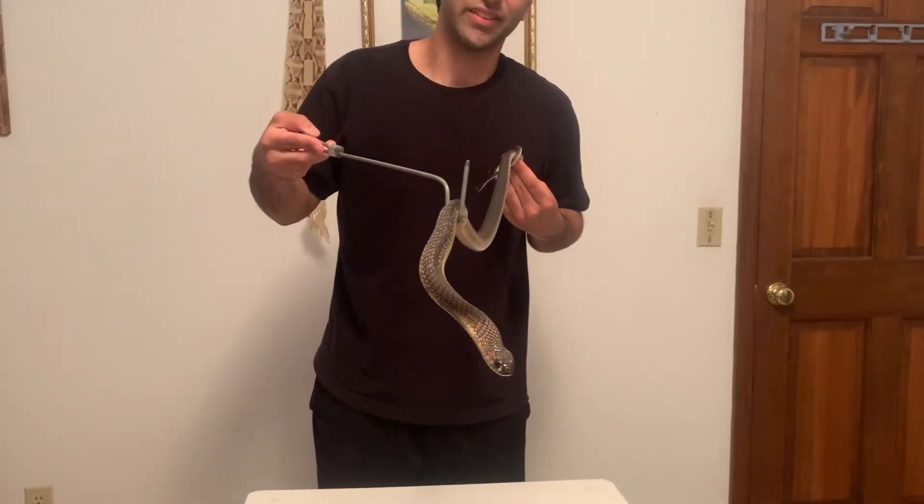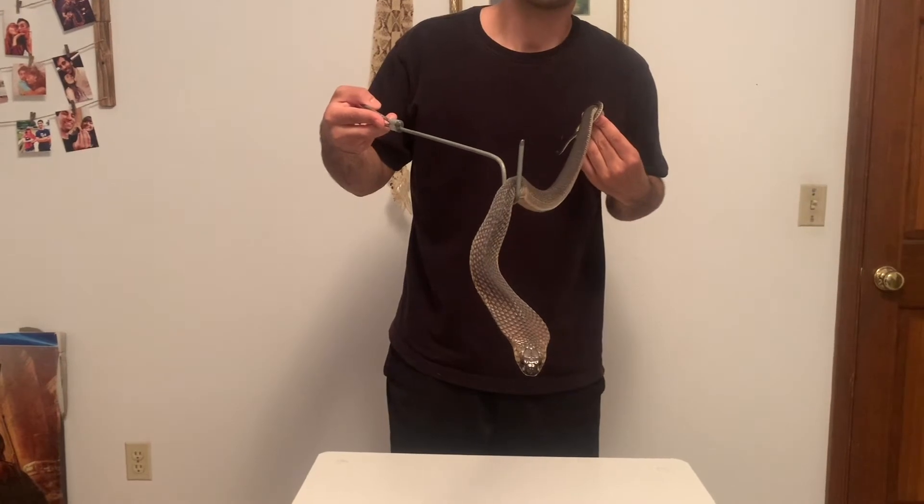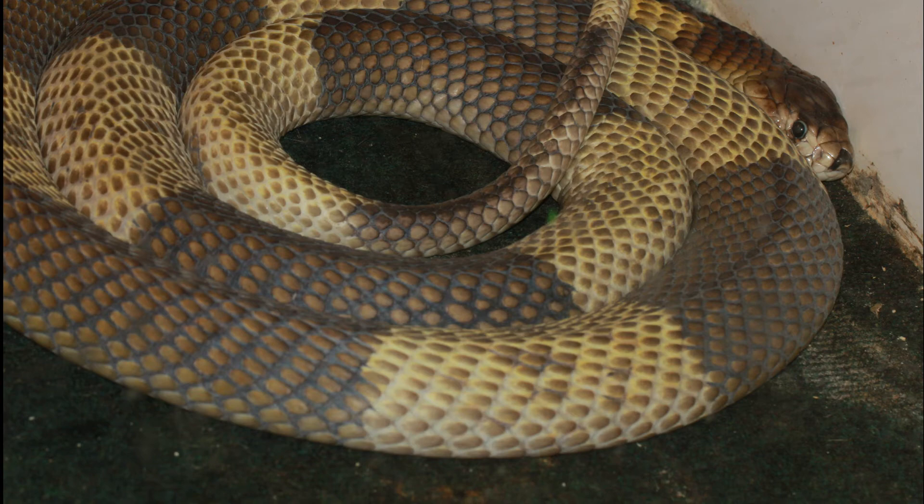Like a lot of snakes, they can come in different coloration. This one's pretty uniform and bland. My favorites are the ones that come banded, with banding down its body.